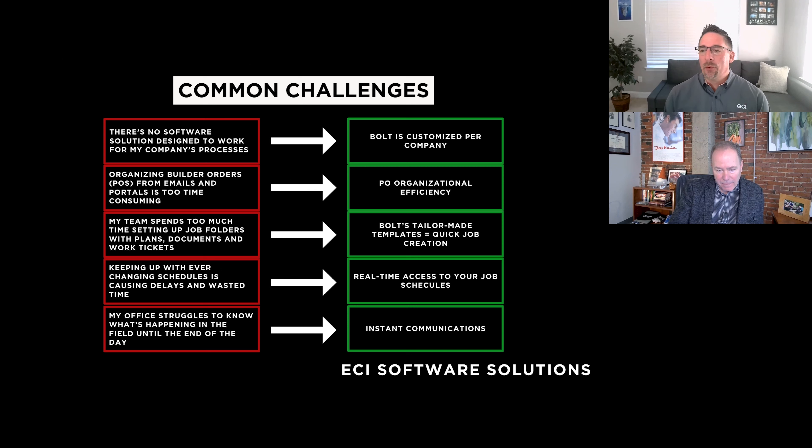Organizing purchase orders is a common challenge. Trades let us know they'll receive an email, and logging into a builder's portal is time consuming. They've got to go through emails, log into a builder portal, pull purchase orders down. Other builders will email them or give them pieces of paper. Getting these POs together is a time consuming process. And if you think about all the supply chain challenges and the changes that buyers make, the number of changes becomes challenging as well.